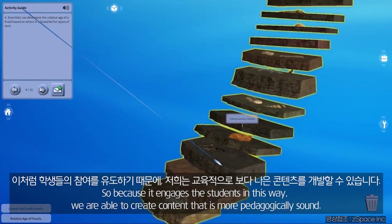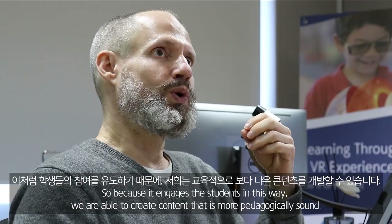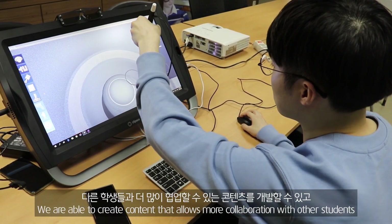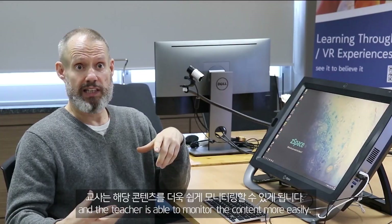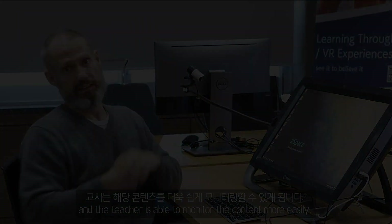Because it engages students in this way, we're able to create content that is more pedagogically sound. We're able to create content that allows more collaboration with other students, and the teacher is able to monitor the content more easily — they're also able to monitor the content that students are using every single day.